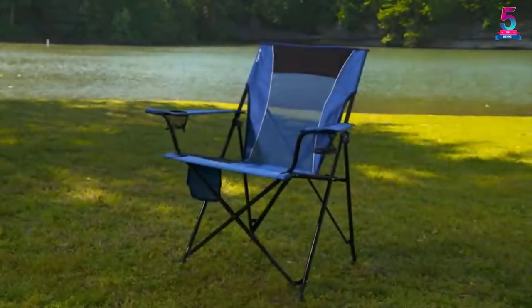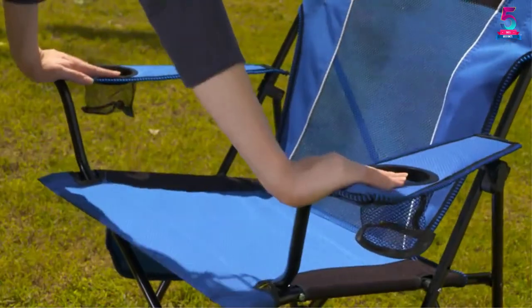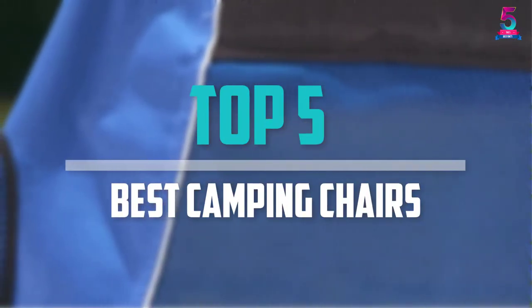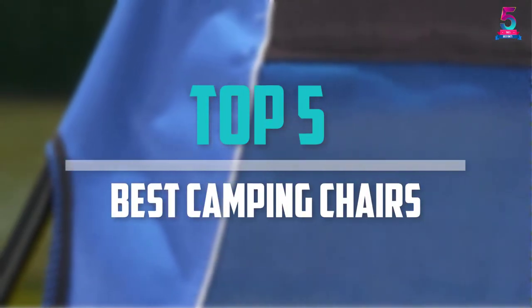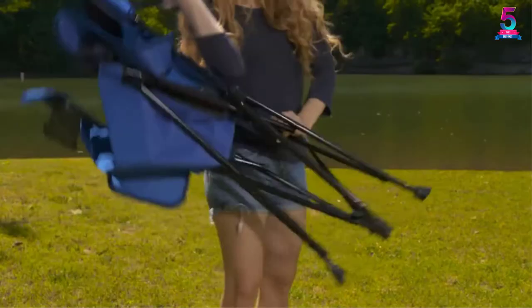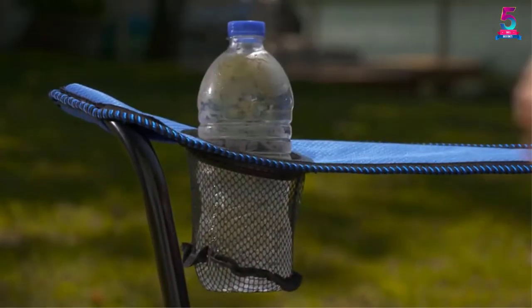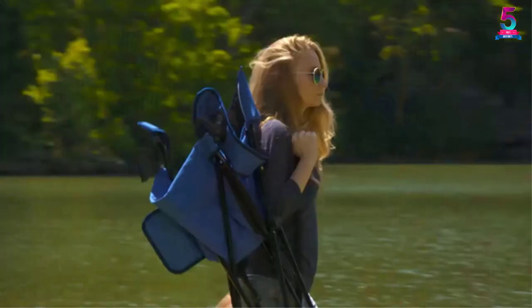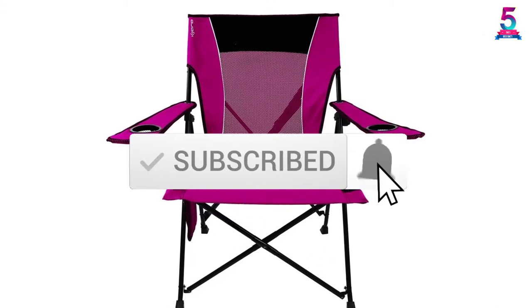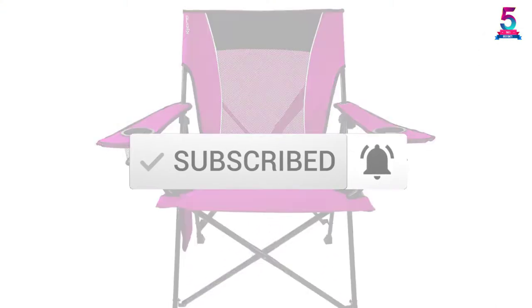Are you looking for the best camping chairs in your budget? Well, in today's video we break down the top 5 best camping chairs that are available on the market. I made this list based on their price, quality, durability and more. To find out more information about these products, you can check out the description below and also make sure you subscribe for more reviews. Okay, so let's get started with the video.